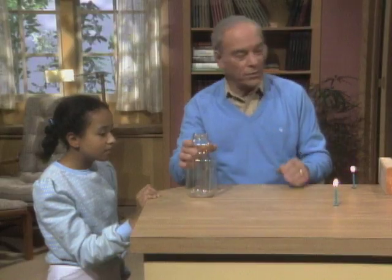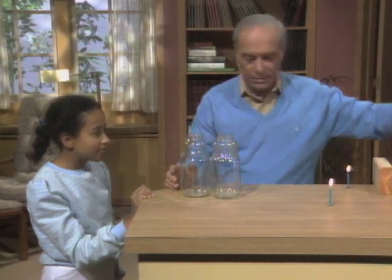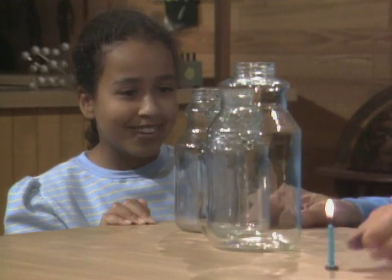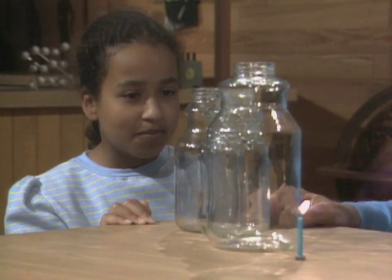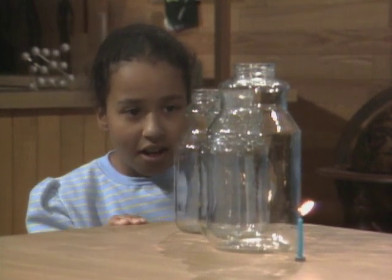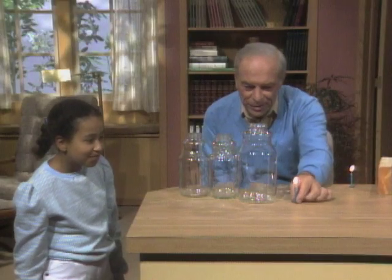Now you did pretty well with that. Here's something for you to try on Chris — she likes to play tricks, right? This time you're going to blow out the candle through three bottles. Almost — give it a go, wait, I'll move this in a little bit.